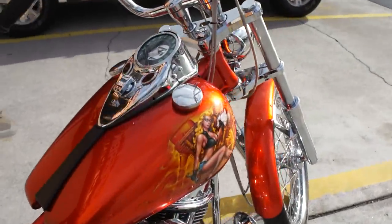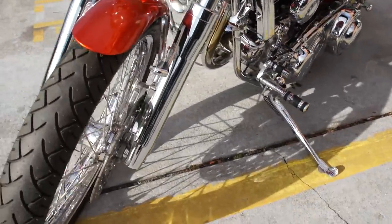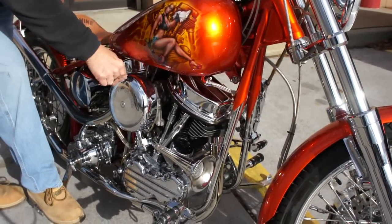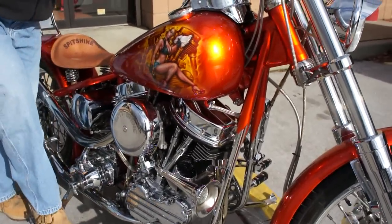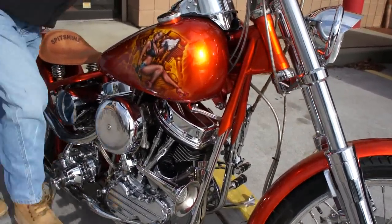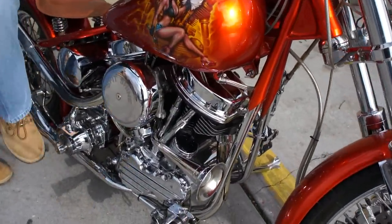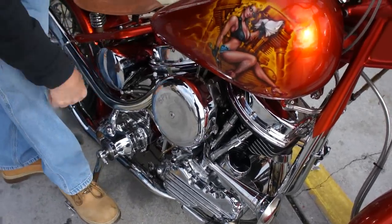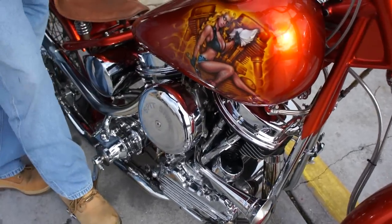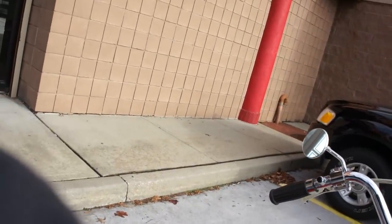It's fired up. It's really cold here, guys — about 30 degrees. It probably would have helped if you turned the key on, huh? Yeah.